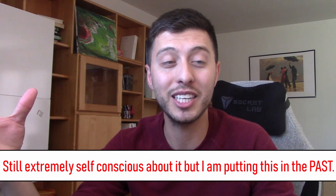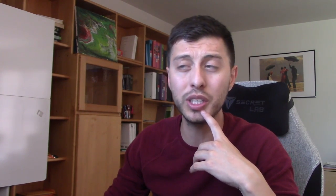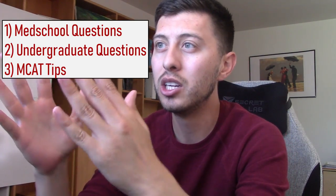Alright, let's jump into the Q&A part of the video. If you like the GPA/MCAT reveal, hit the like button and please subscribe for more videos. I do vlogs all the time and I'm going to start vlogging more often now that school starts again. I split the Q&A into three sections: med school questions, undergrad questions, and MCAT questions.